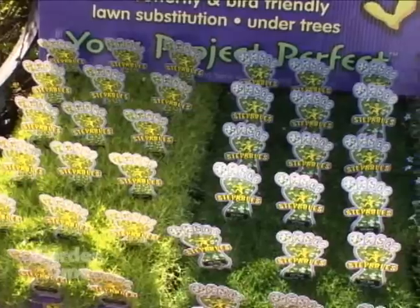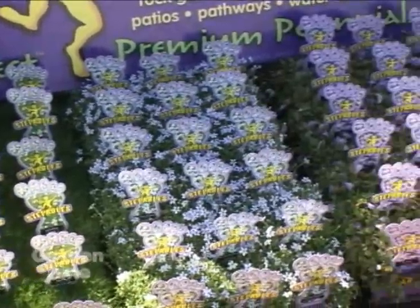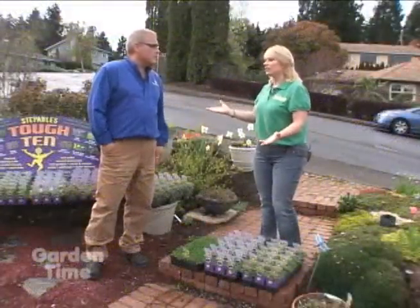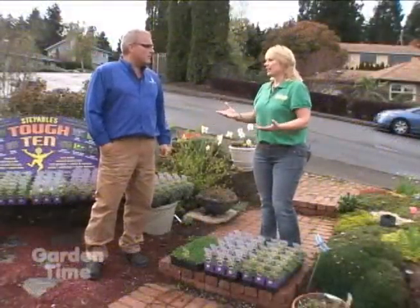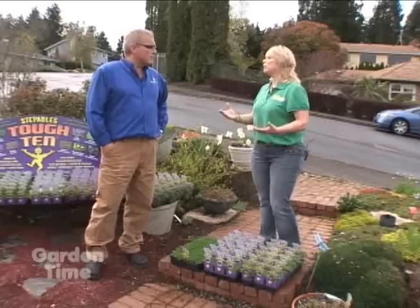We decided to make it easy for consumers to figure out the toughest plants in a heartbeat — one shot — so they could actually decide. There are so many choices, 160 different plants, so it's kind of like going to a candy store. We wanted to make it really easy, so we came up with the Tough 10.